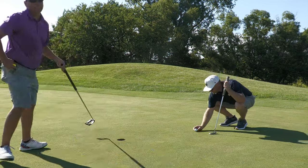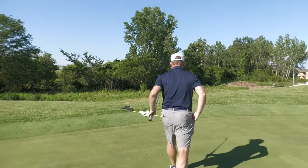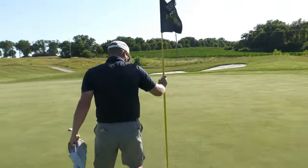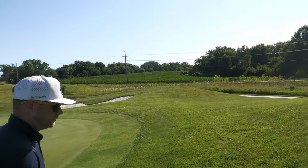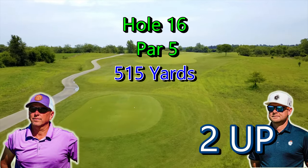All right, knock it in. Good job! Two up, three to play. Par five coming up - very scoreable hole, downwind. Two up, three to play - there's a lot that can happen. That's golf. Hole 16, par 5, 515 yards. JT birdied, going two up now.